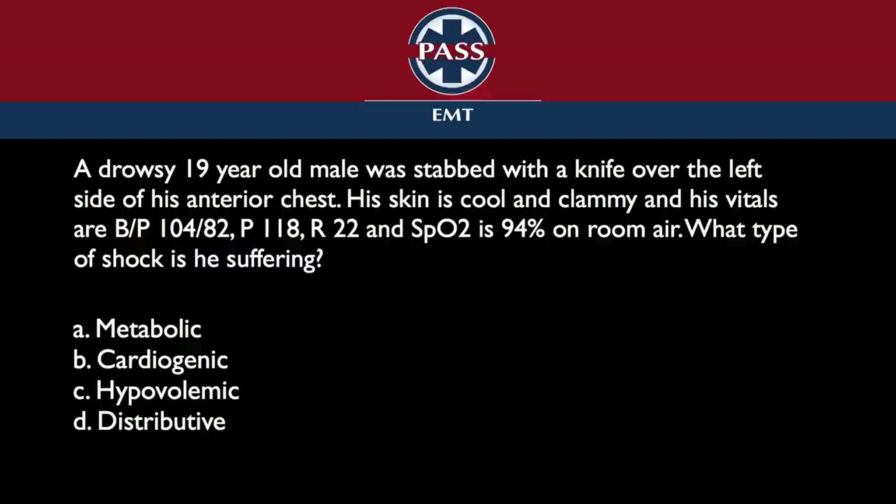If a student were to read this question, what are the points they should pick out? It's very clear that he was stabbed with a knife over the left side of the anterior chest — right over his heart. That's what involves the heart.